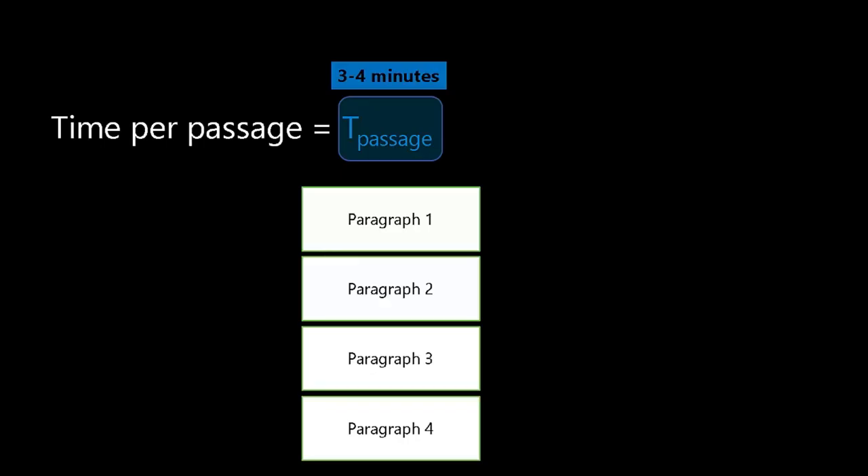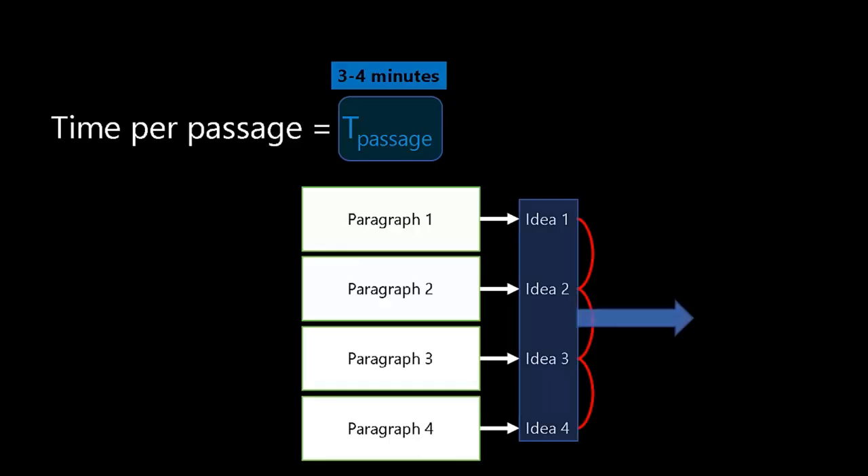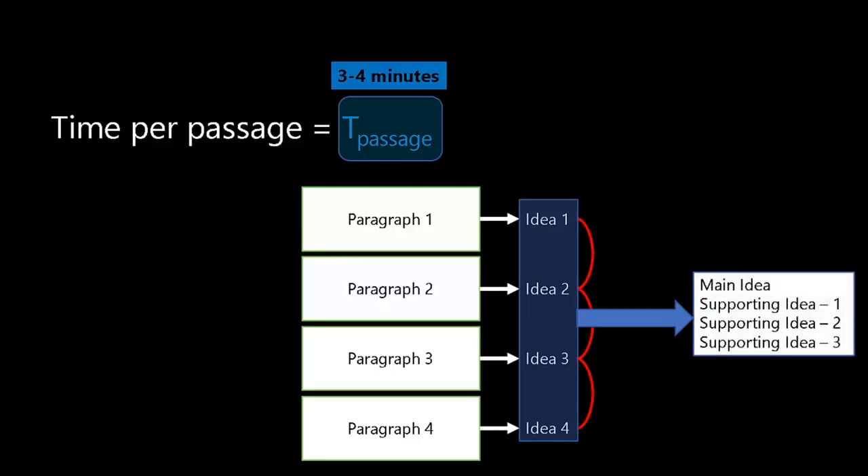The key is to understand what you read. A passage has multiple paragraphs, and each paragraph essentially has one particular idea. Paragraph one has one idea, paragraph two has an idea, paragraph three has a main idea, and so on. For the whole passage, these ideas are connected. Our goal is to understand the idea of each paragraph and then determine which is the main idea and which are the supporting ideas. Understanding this map of the passage is what's going to help us effectively read.